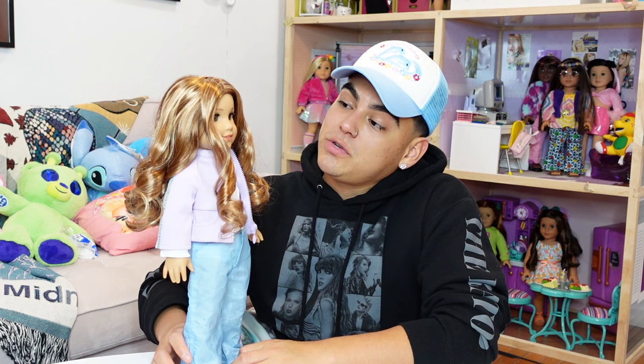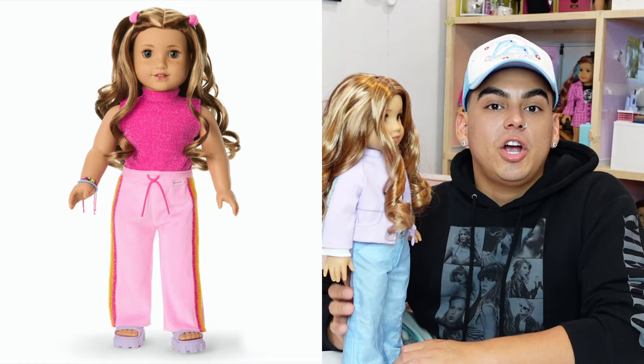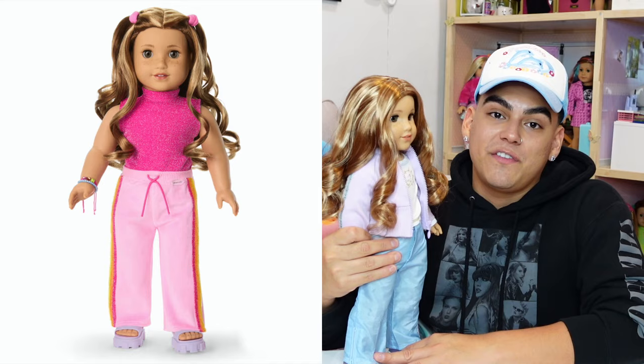She is a unique doll and does look different from other American Girl dolls that have already been produced. When it comes to her meet outfit — the one that comes with the doll — it is stunning. I have it on my Kavi doll and it's great. You can utilize all the pieces for other outfits, so I definitely think it's a really versatile meet outfit.